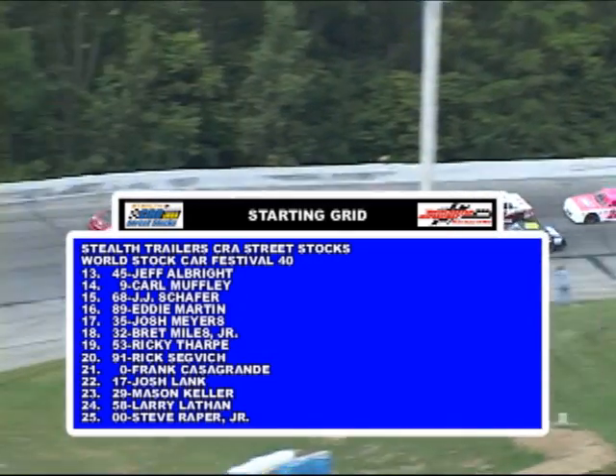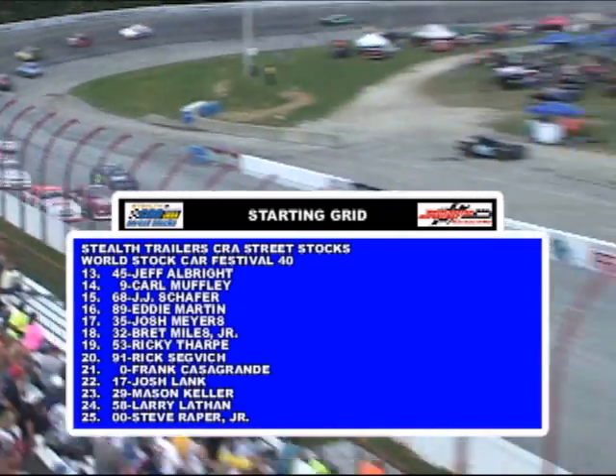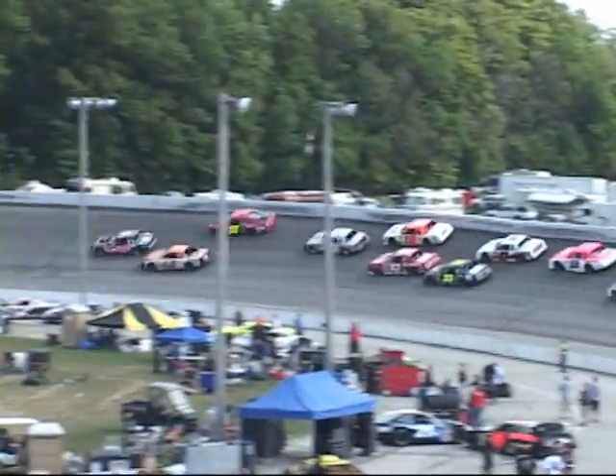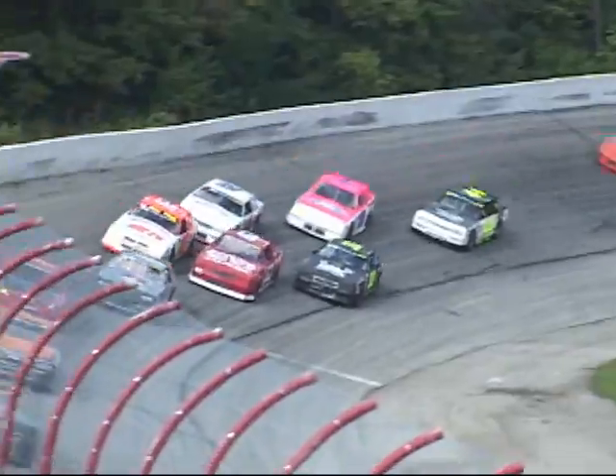Coming to green off of turn number four, here we go. Kirby up the banking on the number 30 car, slams the door shut. Ross up along the wall in one and two. Back in the field, some shuffling, some almost three-wide racing, but we're cleaning green to three. Leading is Kirby, Burgess second, third the 30 of Ross, and fourth is Atkinson in the 73.